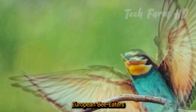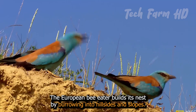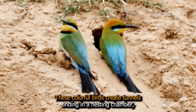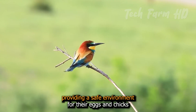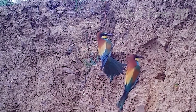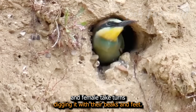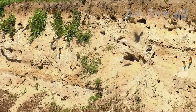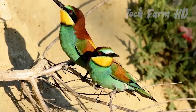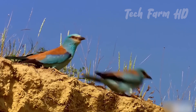European Bee Eaters. The European Bee Eater builds its nest by burrowing into hillsides and slopes. These colorful birds create tunnels ending in a nesting chamber, providing a safe environment for their eggs and chicks, protected from predators and the elements. The burrow can be up to 3 meters long, and both the male and female take turns digging it with their beaks and feet. These nests are typically found in sandy banks, cliffs, or flat ground, and the birds often return to the same site year after year, expanding and repairing their burrows.